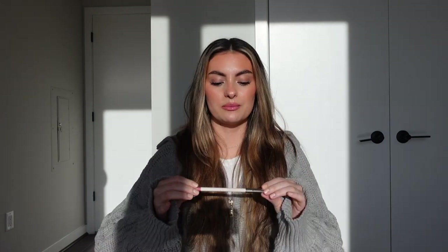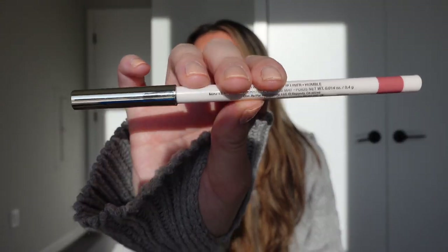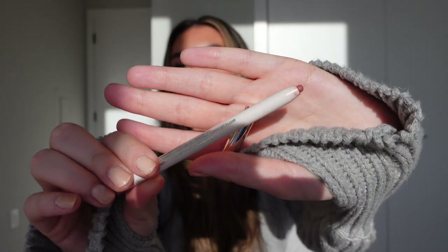I have another lip product: the Rare Beauty Kind Words Matte Lip Liner in Humble — I'm wearing it right now. It's a really great color for my complexion. It glides on the lips, smooth and creamy, and it's pretty long lasting. It's affordable, I think around $14 at Sephora — probably one of the cheapest lip liners there. I think Rare Beauty is such a great brand; everything I've tried has been amazing. It's such a relief when you find a lip liner color that looks good on you.